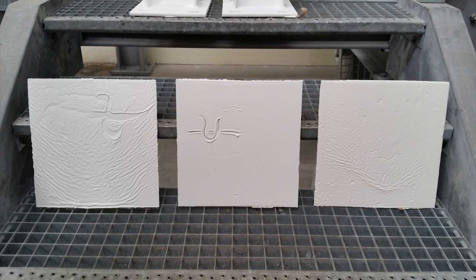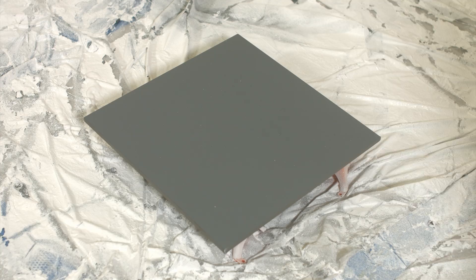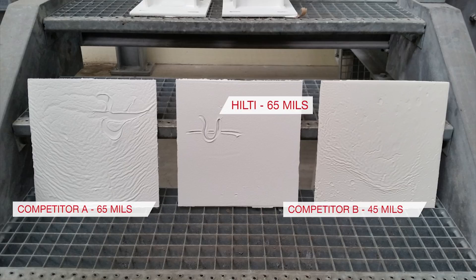With other products you'd have to take a light coating — maybe you could get to 20 mils, 30 mils pushing it — before you actually start to see sagging on the columns and such. With this product, our initial spray, we were putting on around 70 mils and not having an issue.